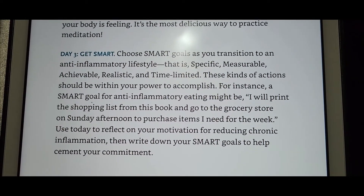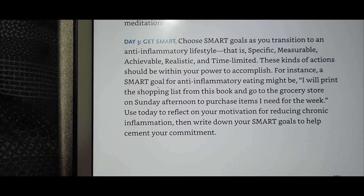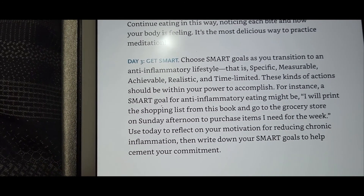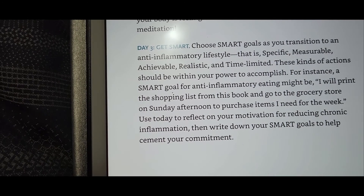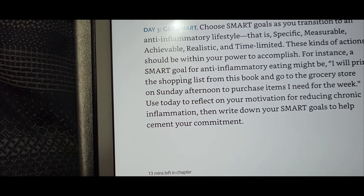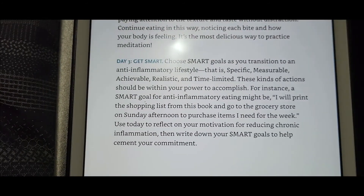Day three — get smart. Choose SMART goals as you transition to an anti-inflammatory lifestyle. SMART stands for Specific, Measurable, Achievable, Realistic, and Time-limited. A SMART goal for anti-inflammatory eating might be: 'I will print the shopping list from this book and go to the grocery store on Sunday afternoon to purchase items I need for the week.' Use today to reflect on your motivation for reducing chronic inflammation and write down your SMART goals to help cement your commitment. I'll write those down and share them with you later.